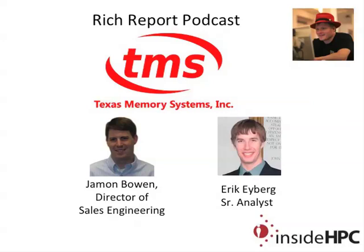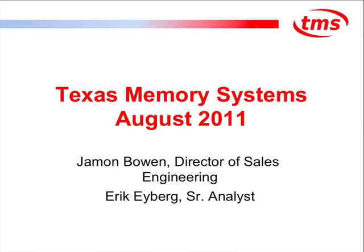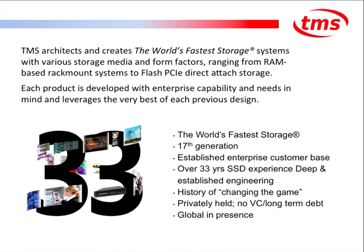It's a pleasure having you back on the show. I understand you have some product updates. We have a pretty major product announcement to get into, and I wanted to go over a little bit of the background of TMS so you understand how this fits in and complements our existing product line. TMS is an old company — founded in 1978 as an SSD company — and we've been building high-performance memory-based solutions all of that time. Today we have the world's fastest storage, on our 17th generation SSD, with a very wide and broad customer base.